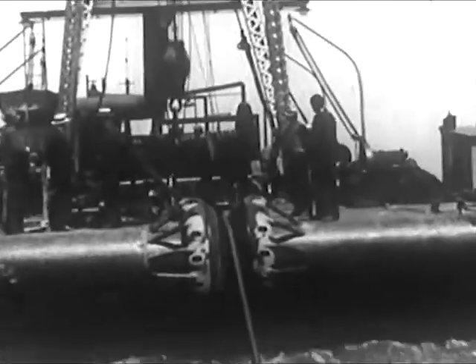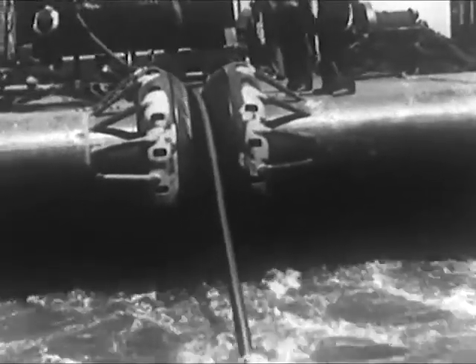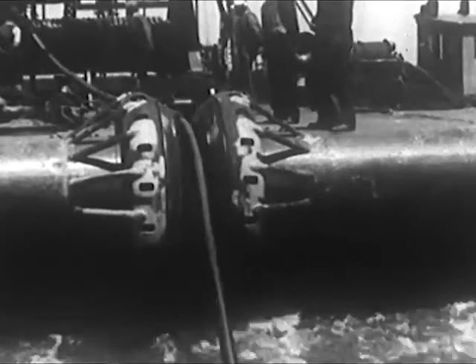So look out, Father Neptune, down there in your underwater kingdom. Here come 1,056 wires — there's no use trying to get them wet, for I don't think it can be done.